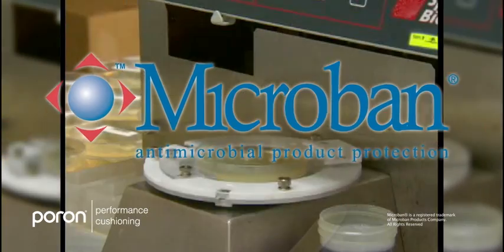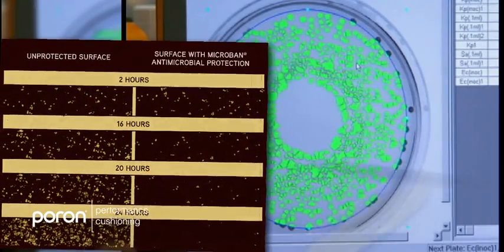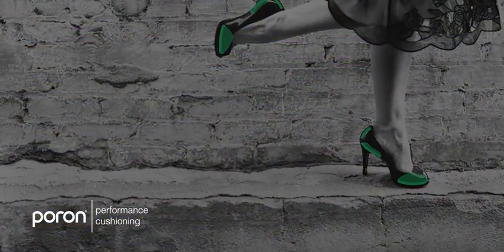And because PORON Slow Rebound includes Microban antimicrobial protection, you don't have to worry about stain and odor causing bacteria, mold and mildew.